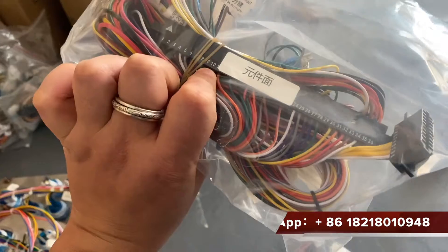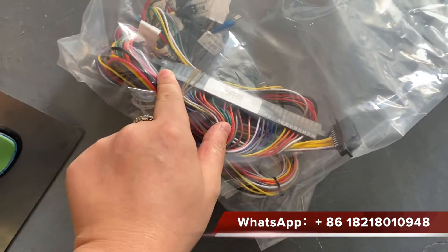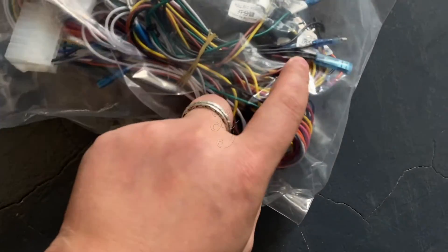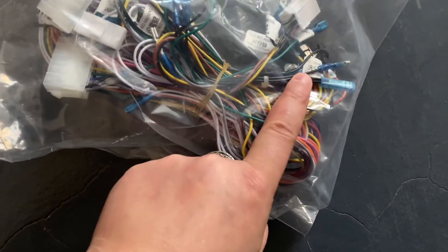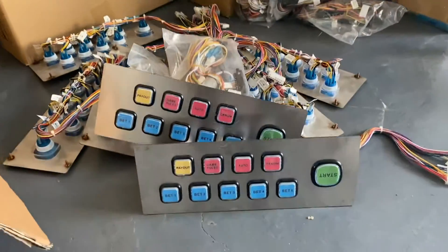This is 36 pins of the video slot, okay, this is the harness with all the levels on it. Thank you, this is Chris, bye bye.